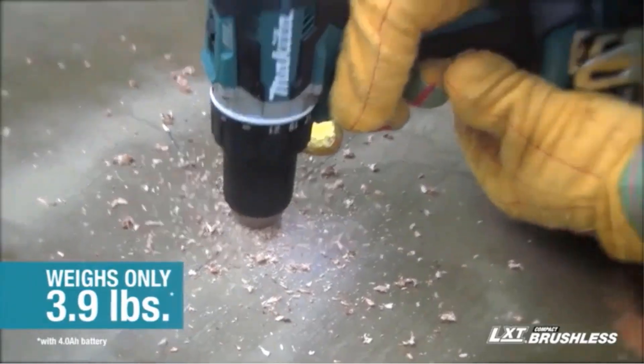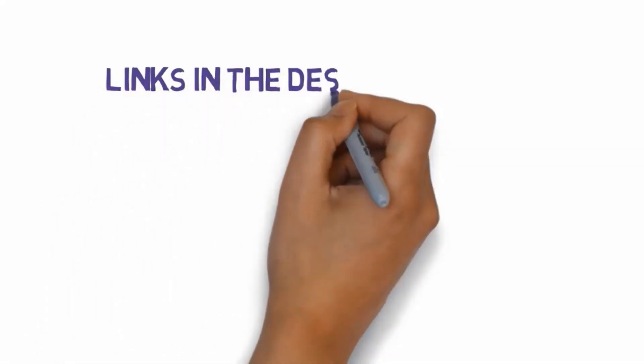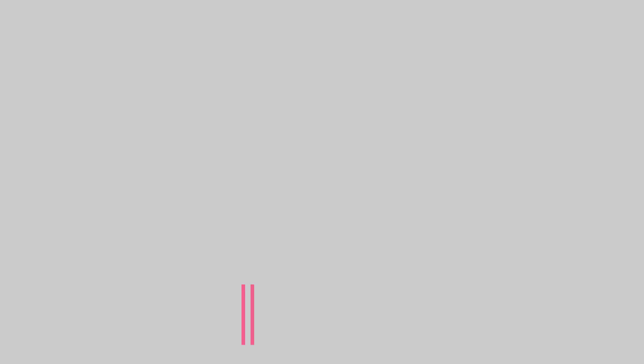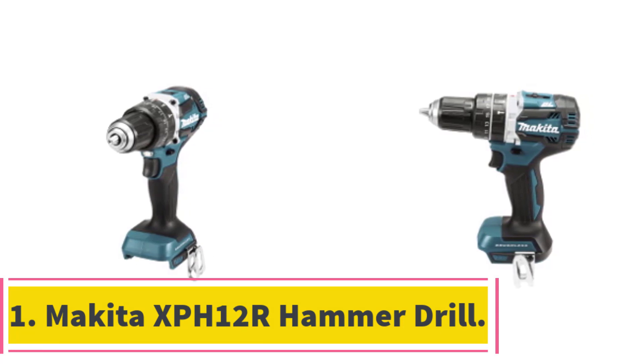These drills come in different models from various manufacturers. Number 1: Makita XPH12R Hammer Drill.